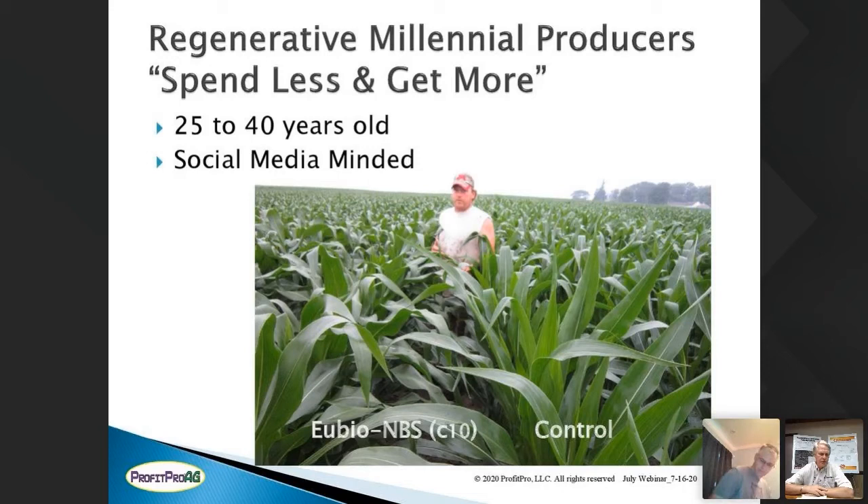This group is expanding. One example is Matt Wongan, who farms east of Alberta, Minnesota, standing in one of his cornfields. On the left is the UBUIL NBS natural biological stimulant treatment — the corn is darker green with a whiter leaf — versus the corn on the right that wasn't treated. This is the kind of technology these individuals are looking for to give them a competitive edge.